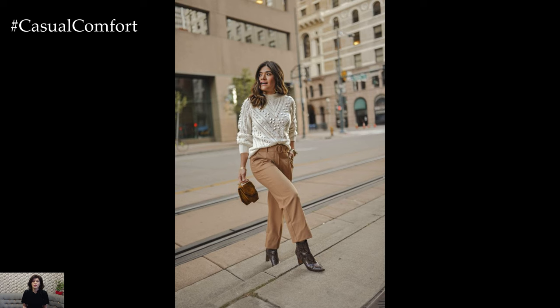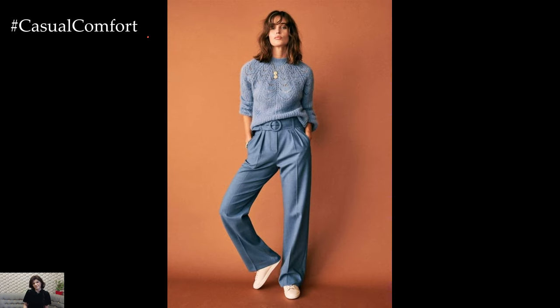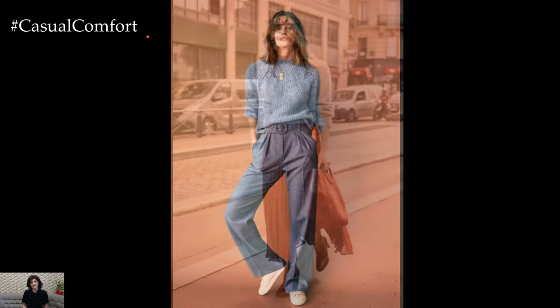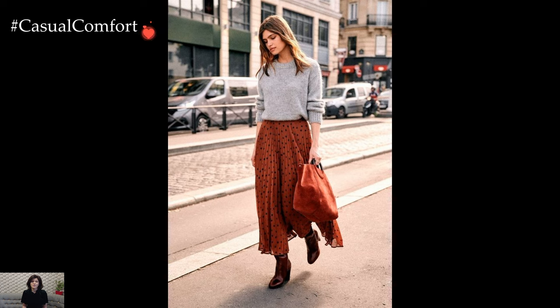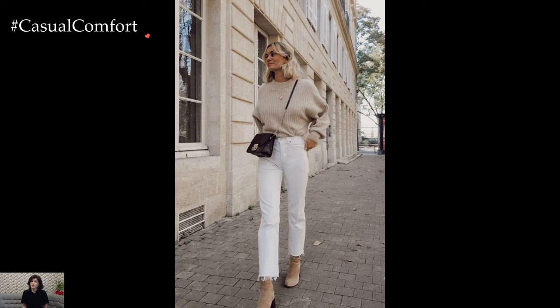Imagine pairing a chunky knit sweater with tailored trousers and heeled ankle boots for a chic and polished look. The juxtaposition of the relaxed silhouette of the sweater with the structured lines of the trousers creates a balanced and effortlessly elegant ensemble. Adding statement jewelry or a structured handbag elevates the outfit, making it perfect for a stylish day at the office or a casual dinner date.